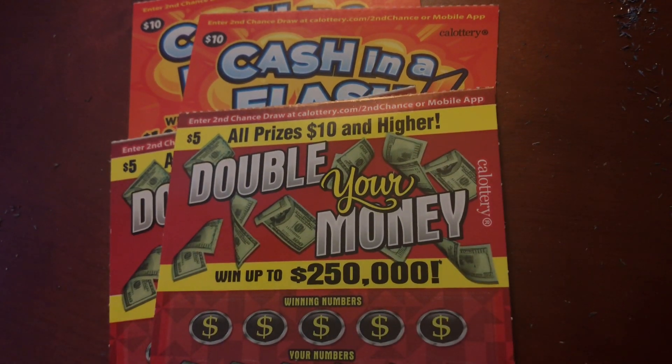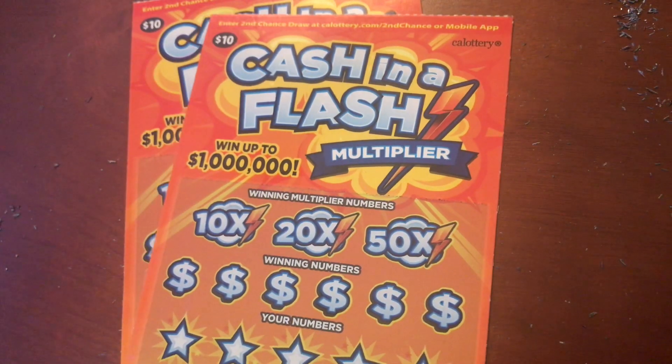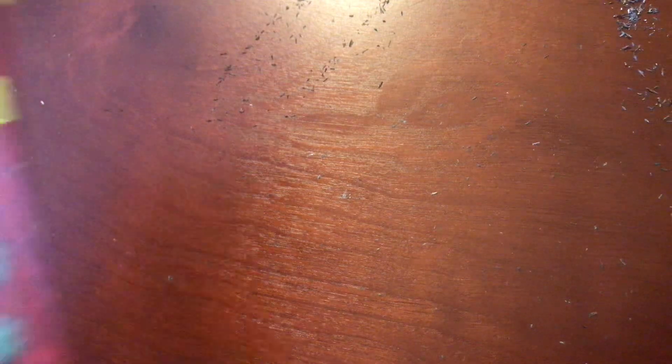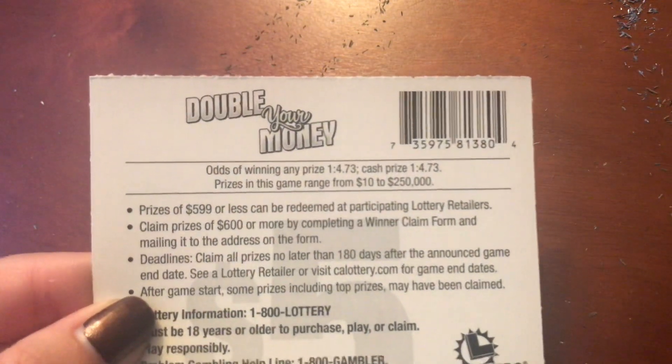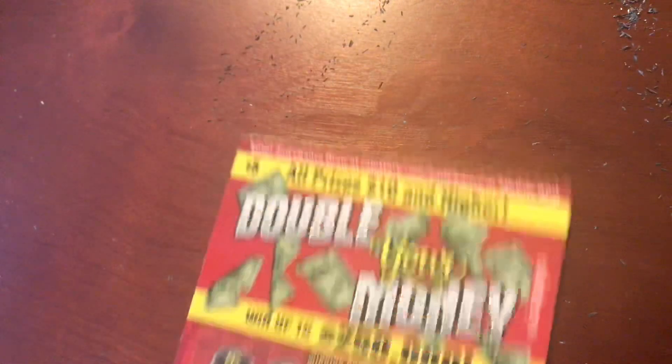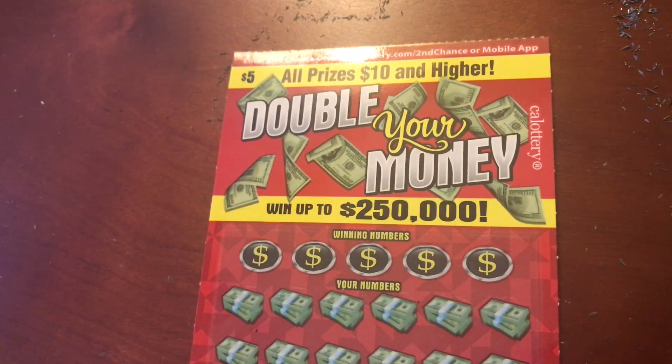We have two of the Double Your Money, the $5 ticket, and we have two of Cash in a Flash, the $10 ticket. These are the newer tickets in California. On the Double Your Money we have to get $39 and $40. The odds are 1 in 4.73 for any prize, and we are guaranteed to double our money if we win, so all prizes are $10 and higher. Hopefully we win $250,000 because that would be nice.